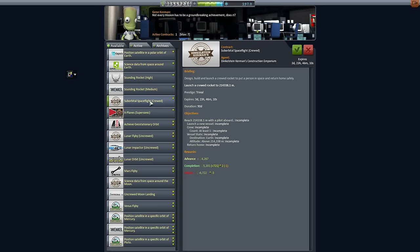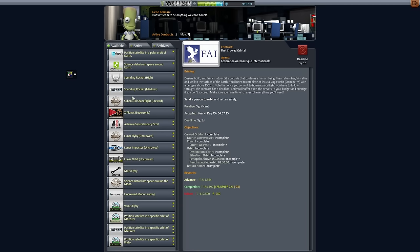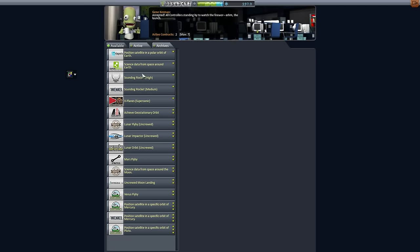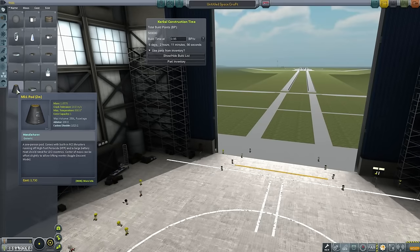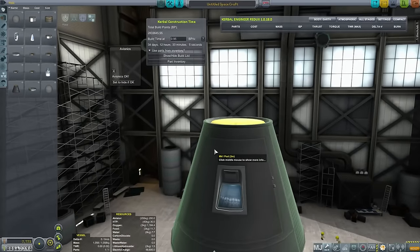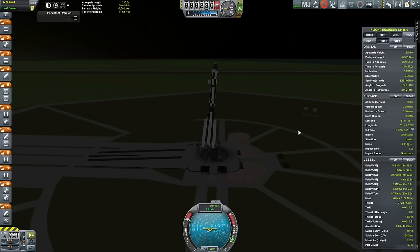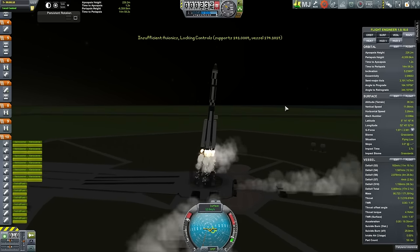We have a suborbital crewed launch contract 90 days out, and a first crewed orbital that's going to give me a ton of money — actually it's already given me a ton of money. I'll accept both. It turns out the safety team won't let us fly those conical cockpits; they've insisted on this Mark 1 pod with the nice glass in the side. It's significantly heavier, but it has the benefit of being approved.